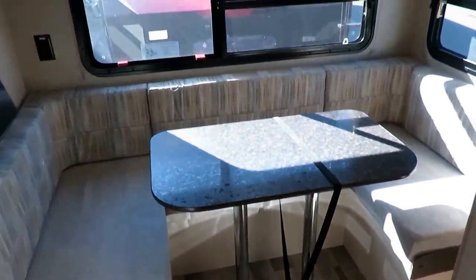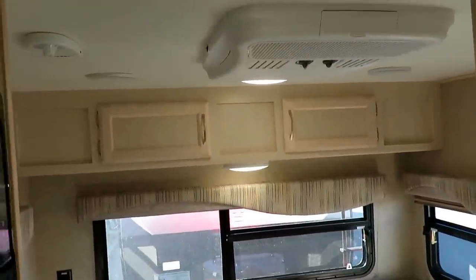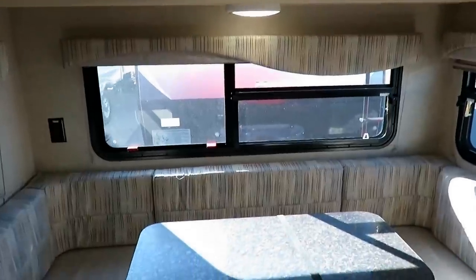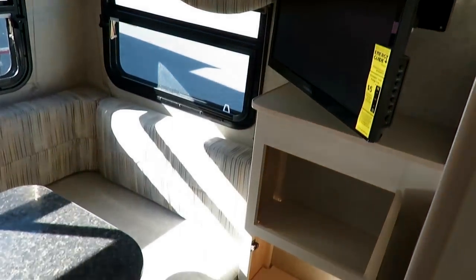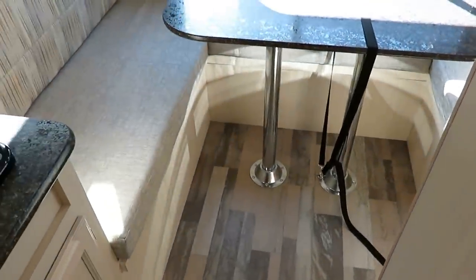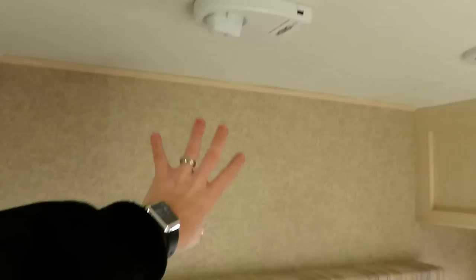The big rear dinette is the business end of the trailer — windows everywhere for lots of light and airflow. The air conditioner is right back here and the furnace is up by the bed. This isn't a four-seasons camper, but if you're using it for hunting camp and not running water, it'll do just fine since that's a big furnace for a small camper. There's storage below the dinette, the whole thing folds down into a bed, and there are outlets to run appliances.